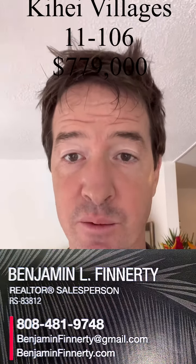Aloha, Benjamin Finnerty here. I'm a realtor with the 808 team and I'm here in one of my most recent listings, Kihei Village 1106.